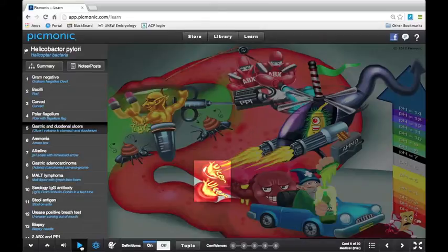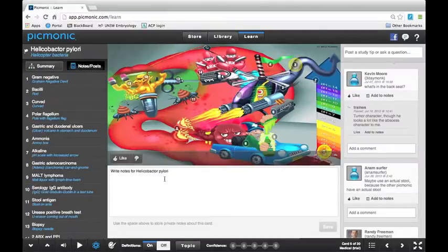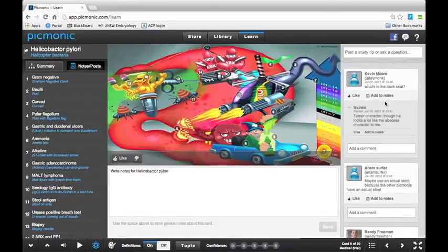I guarantee if you watch this more than once or twice through and study the image, you're going to get this image stuck in your head. Any time you get a test question about Helicobacter pylori, this image will pop up — and all this stuff is like the perfect material for test questions. The summary tab has textbook-quality material about the topic. You can also make notes in your account for specific things your teacher really wants you to memorize. And there's a social networking-type discussion on the side as well.